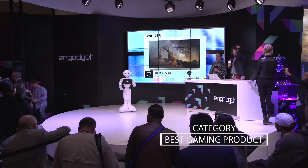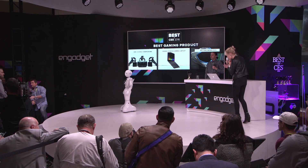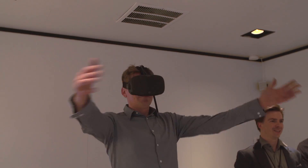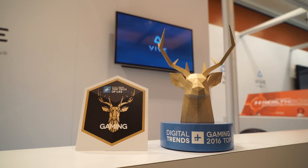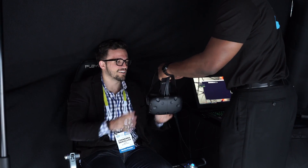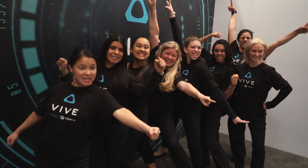The next category is for best gaming product. The winner is HTC Vive Chaperone. We've kicked off 2016 really strong, and we've got nowhere to go but up from here. This show has been largely focused on the hardware itself, and we're really excited to show you more about the content real soon. HTC Vive!